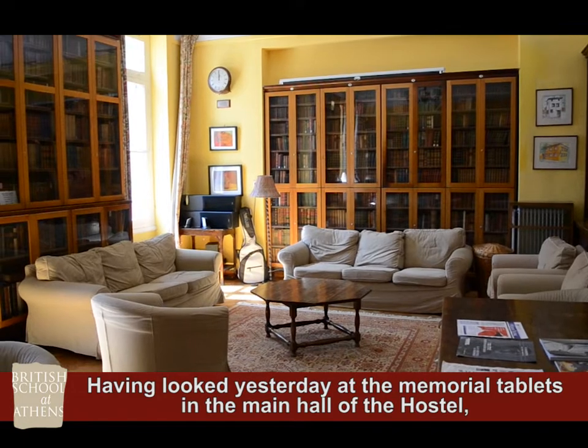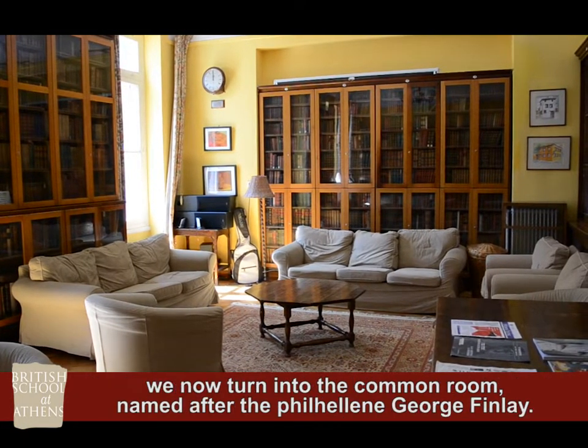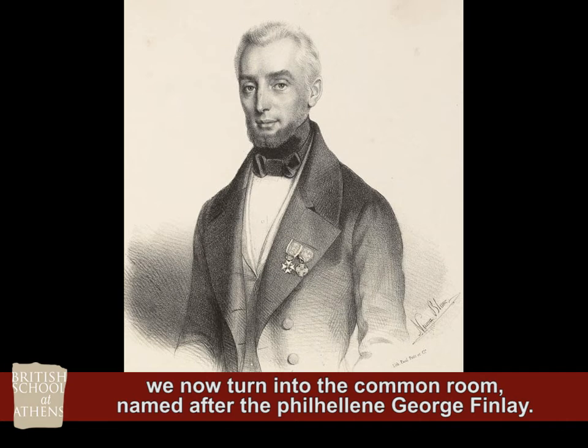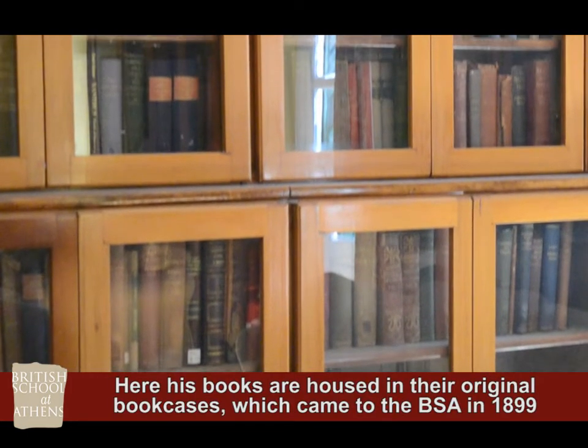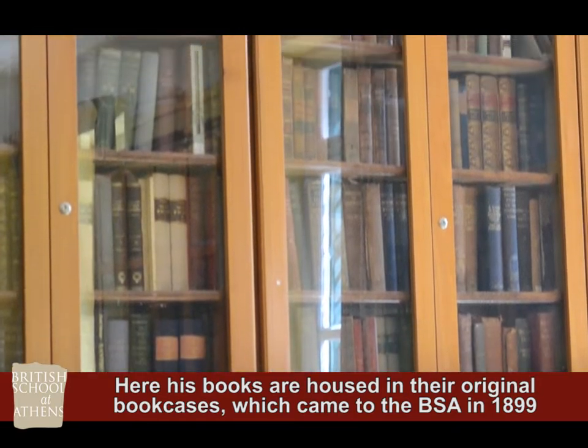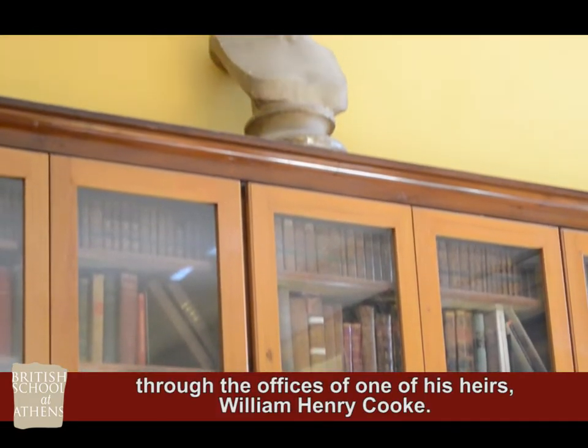Having looked yesterday at the memorial tablets in the main hall of the hostel, we now turn into the common room, named after the Philhellene George Finlay. Here his books are housed in their original bookcases, which came to the BSA in 1899 through the offices of one of his heirs, William Henry Cook.